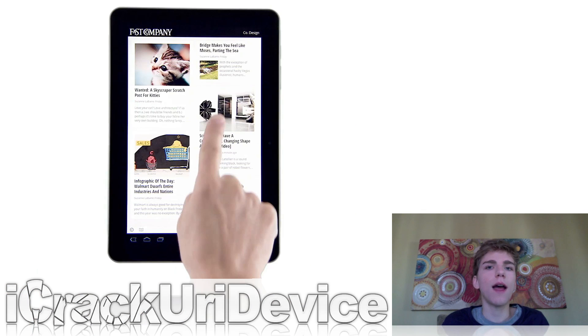Google also released a new application for iOS and Android called Google Currents — it's basically a new way to deliver information to readers. You can kind of compare it to Flipboard and Pulse. I have a video of it on the post and you can check that out in the more info.